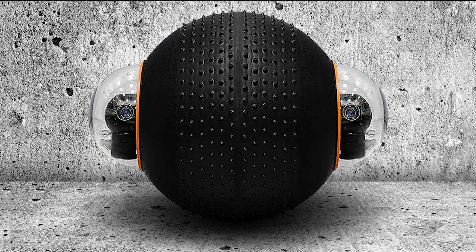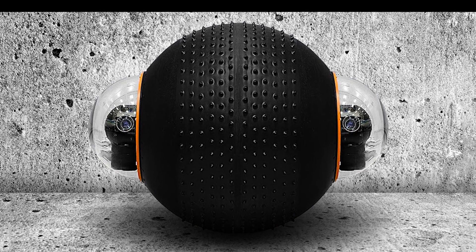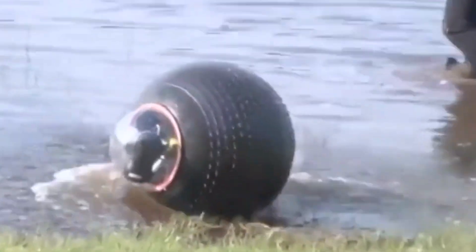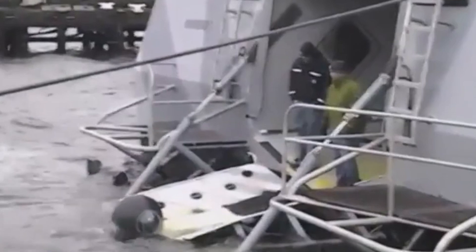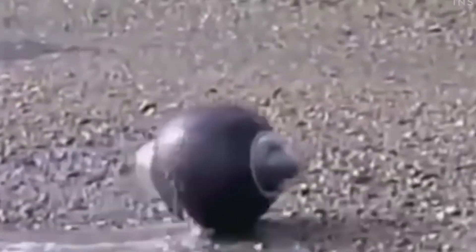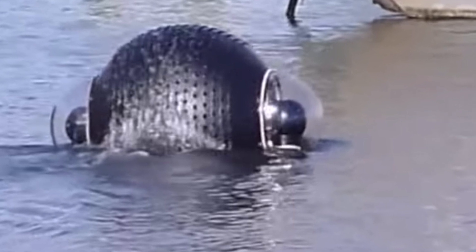Its distinctive spherical design houses observation cameras and sensors, creating a sealed and efficient structure. In recent tests conducted last year, GuardBot showcased its versatility by seamlessly moving on both water and land. It navigated through water bodies, executed planned movements on various terrains and successfully returned. With a water speed of around 6.5 km/h and a land speed of up to 35 km/h, it can handle surfaces with inclines of up to 30 degrees.